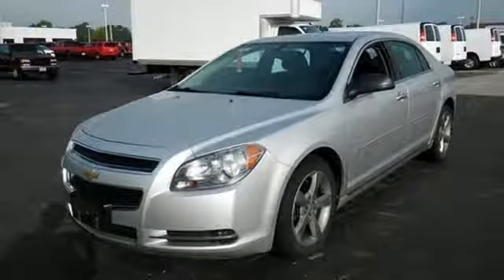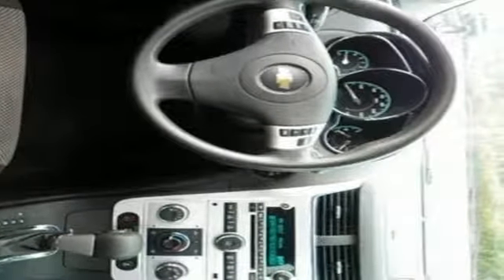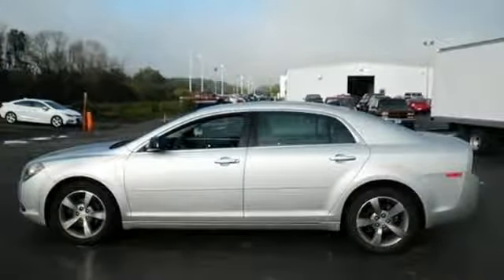Car and Driver observes the latest Malibu looks great, drives well, offers good fuel economy and four-cylinder power, and might just be the best family sedan ever brought forth by a domestic automaker.